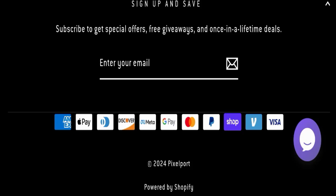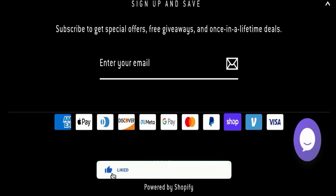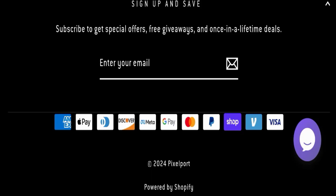In conclusion, Pixel Port appears to be a scam website, but we also recommend you make a right decision while exploring. I hope this video will be helpful for you. Do not forget to like, share, and subscribe — thank you so much for watching.